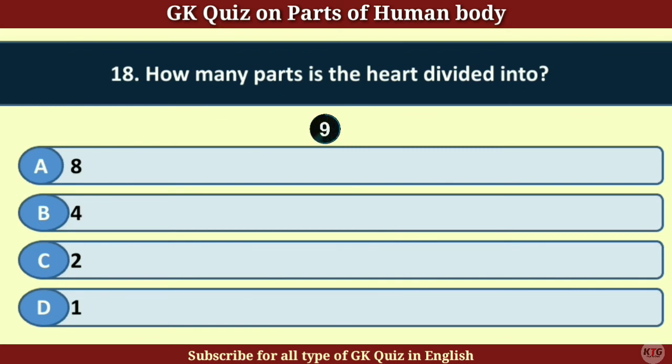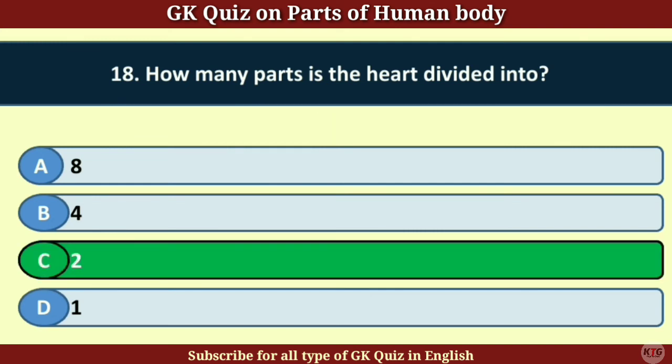Question number 18. How many parts is the heart divided into? Answer C. Two.